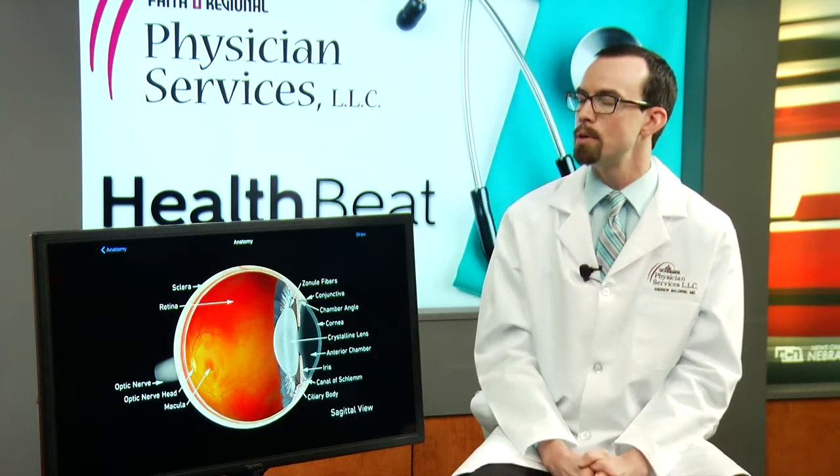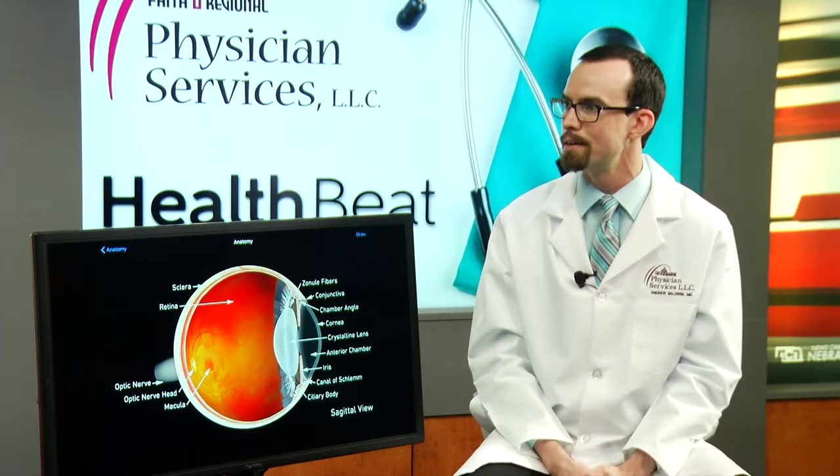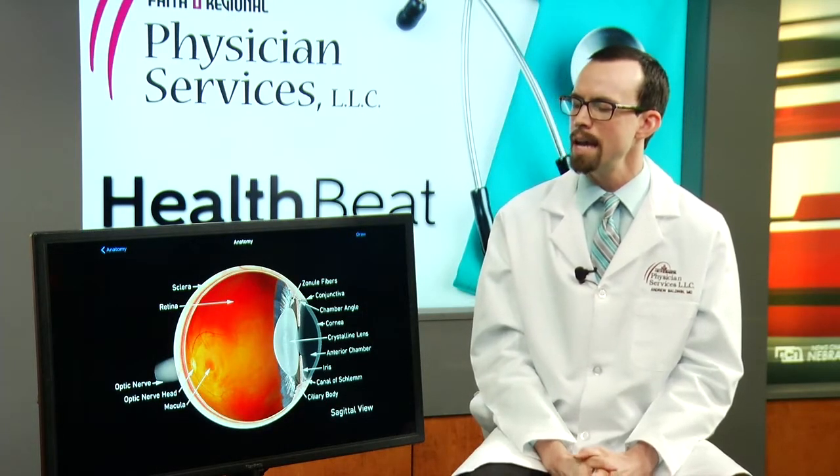At some point, a person can no longer see better with glasses alone, and then they may elect to proceed with cataract surgery. If we proceed and do cataract surgery alone and don't address a person's astigmatism, they have to get that astigmatism correction in their glasses. If we correct the astigmatism at the time of cataract surgery, a person may have a little bit less dependence on glasses.